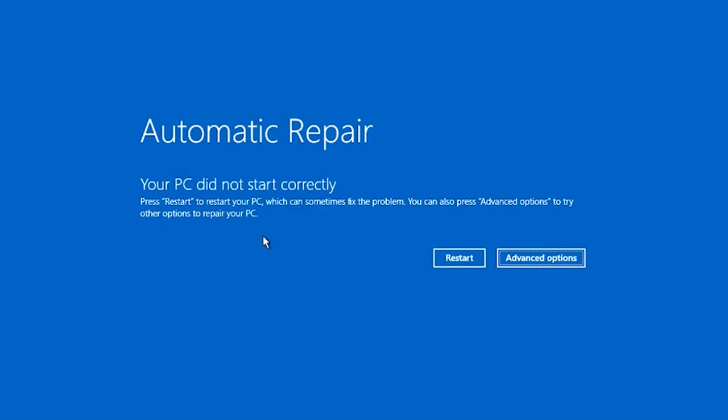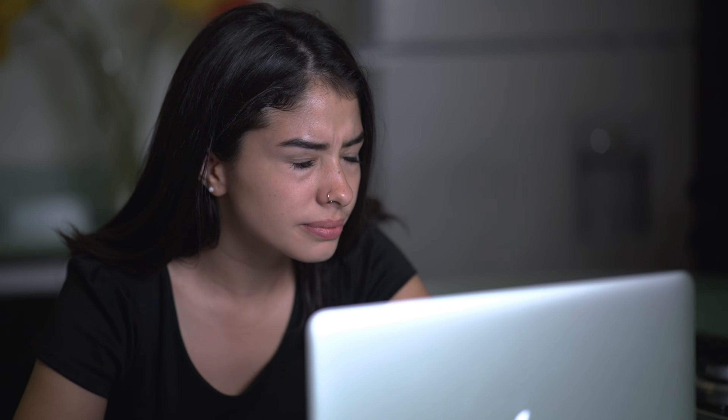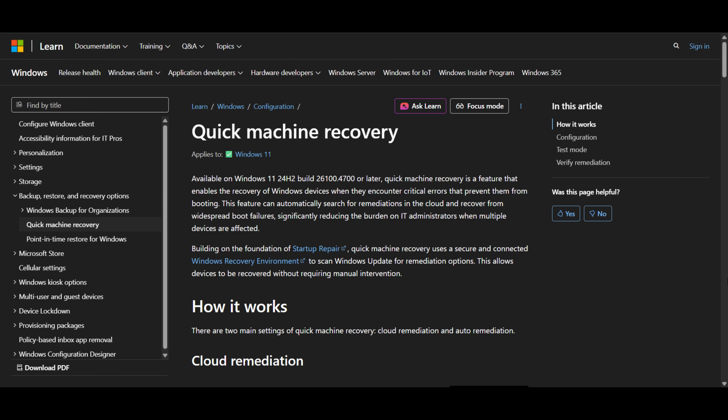If your Windows 11 PC suddenly refuses to boot, most people assume a full reinstall is the only option. But Microsoft has quietly added a new feature that can help fix serious startup issues automatically — it's called Quick Machine Recovery. In this video, I'll show you what it is, how it works, and why it could save you hours of frustration.